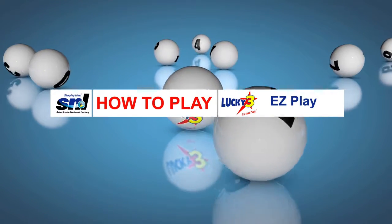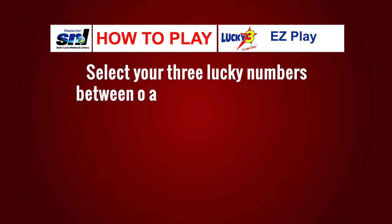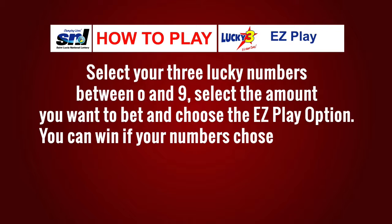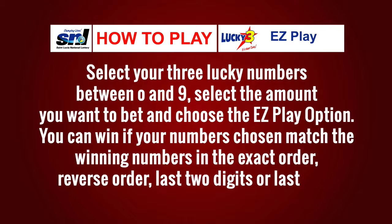Here's how to play Lucky Three Easy Play — this may be the easiest way to win with Lucky Three. Simply select your three lucky numbers between zero and nine, select the amount that you want to bet, and choose the Easy Play option. You could win if your numbers match the winning numbers in the exact order, reversed order, last two digits, or last digit.